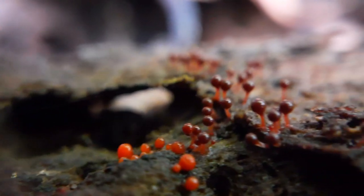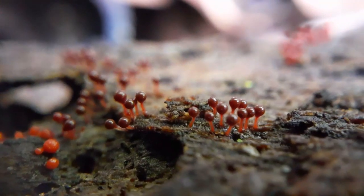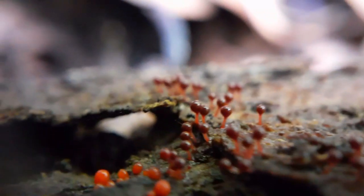This type of mold is often orange in color. However, it can also be white, gray, and pink.